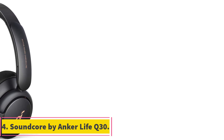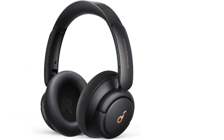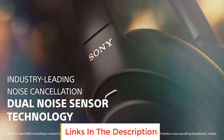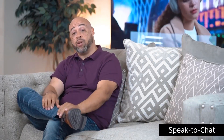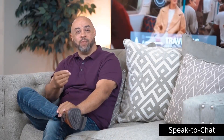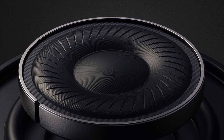Number 4: Soundcore by Anker Life Q30. The Soundcore by Anker Life Q30 is an impressive pair of active noise cancelling headphones featuring advanced noise cancellation technology. These headphones utilize dual noise detecting microphones to filter out up to 95% of low-frequency ambient sound, allowing you to stay focused on your music. What sets the Life Q30 apart is its three customizable modes: transport mode minimizes airplane engine noise, outdoor reduces traffic and wind sounds, and indoor dampens background noise from busy offices.